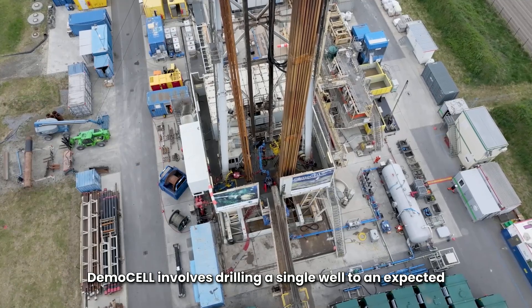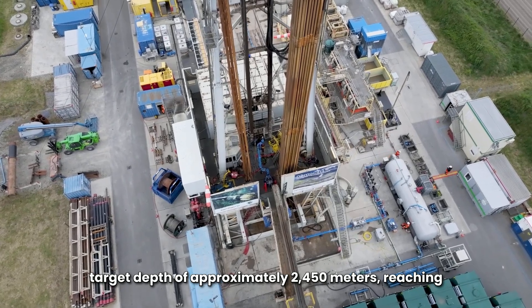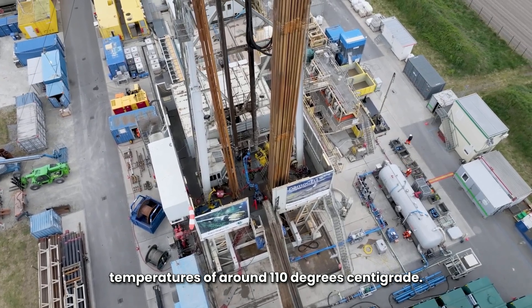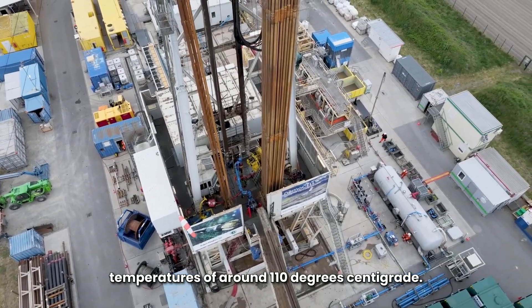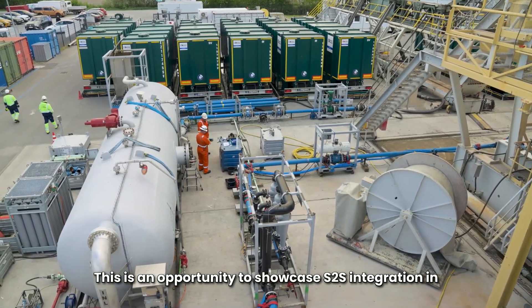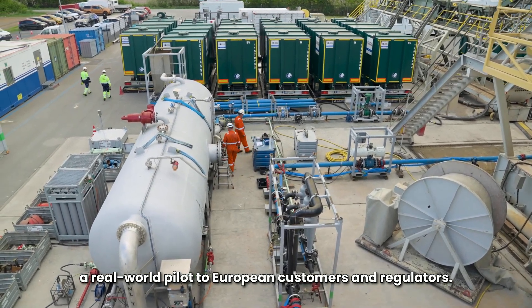Demo Cell involves drilling a single well to an expected target depth of approximately 2,450 meters, reaching temperatures of around 110 degrees centigrade. This is an opportunity to showcase S2S integration in a real-world pilot to European customers and regulators.